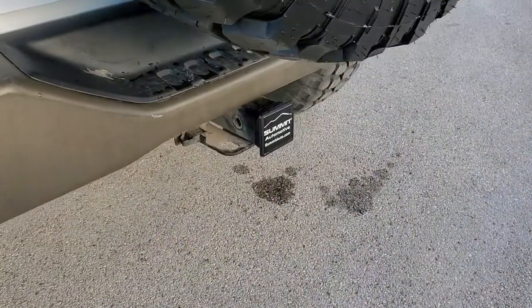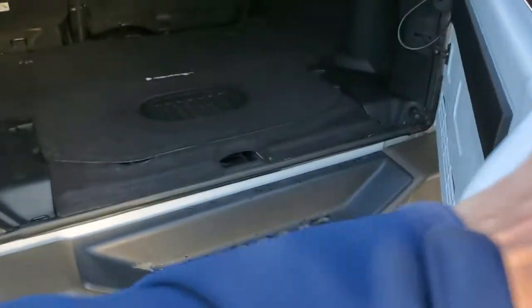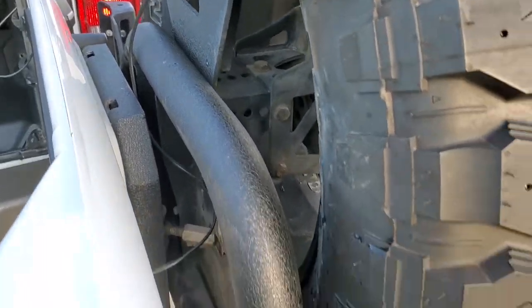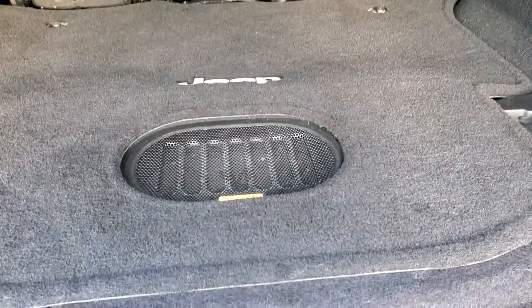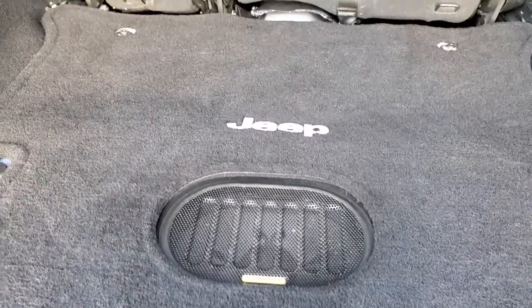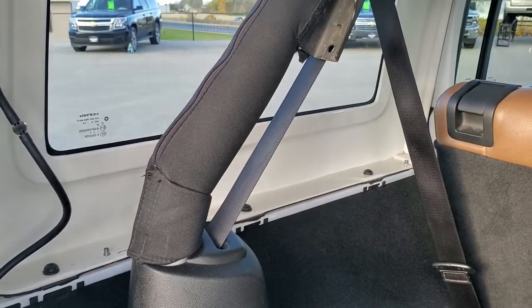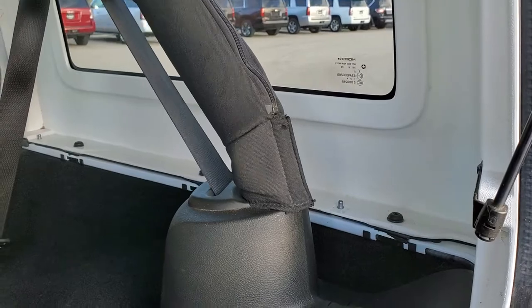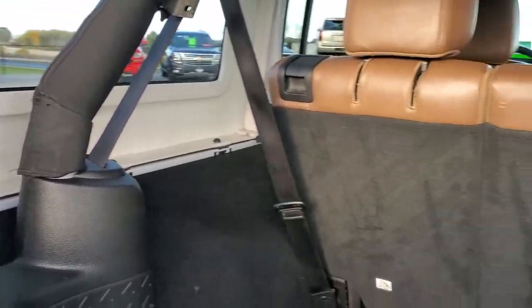It does come with a towing package which includes a receiver hitch and four pin wiring. The gate opens up nice and smooth even though it does have that heavy duty tire carrier on it. This one has the Alpine sound system with the factory subwoofer. The back storage area is nice and clean. There are three bolts on each side and two on the top — a total of eight bolts to get that hard top off. There are also two quick disconnects on this side for your windshield washer fluid and your electrical, and then the top comes off.